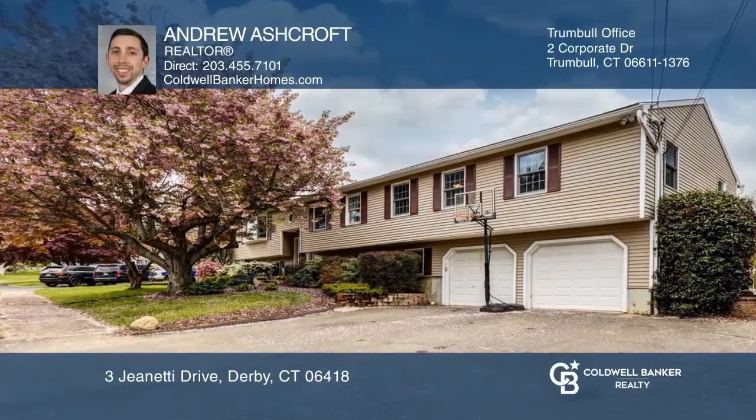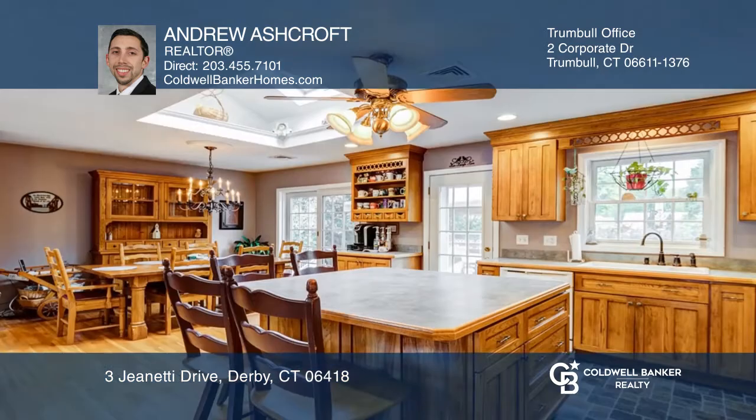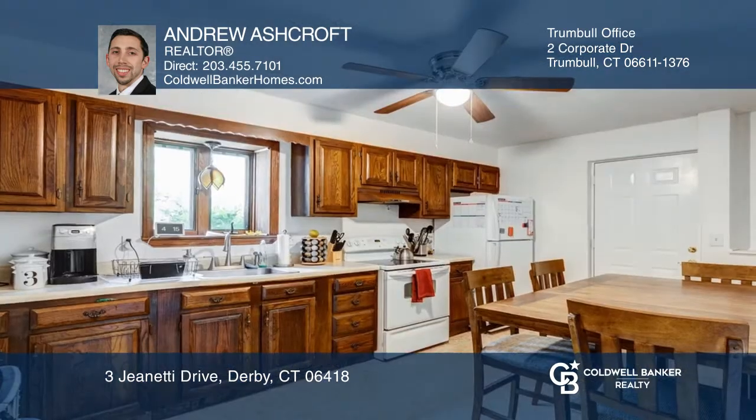This extended raised ranch features an open floor plan with hardwood floors, a wood-burning stove, and plenty of natural light. There are five bedrooms, including the master, with a full bath and walk-in closet.